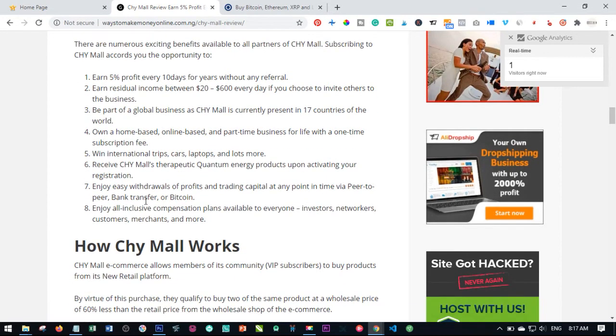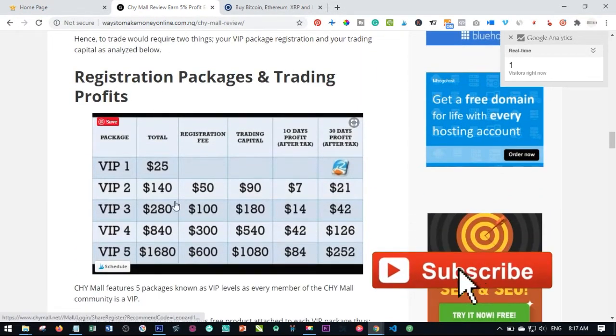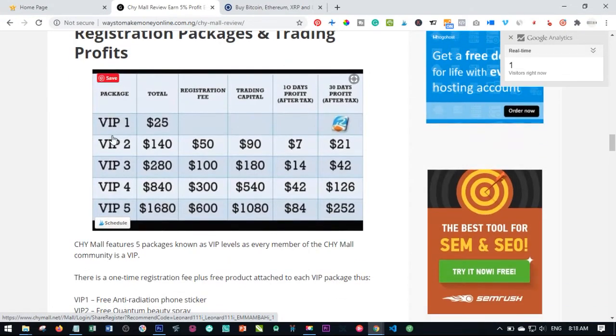As I said earlier, you withdraw this money whenever you want. If you say you don't want to continue anymore, you can withdraw your capital back to your bank account and cancel. These are the different packages you can join with. The VIP One is $25, but when you join with VIP One you cannot trade on it — the only way you earn on VIP One is by inviting other people to join, so when they join you earn a referral bonus.